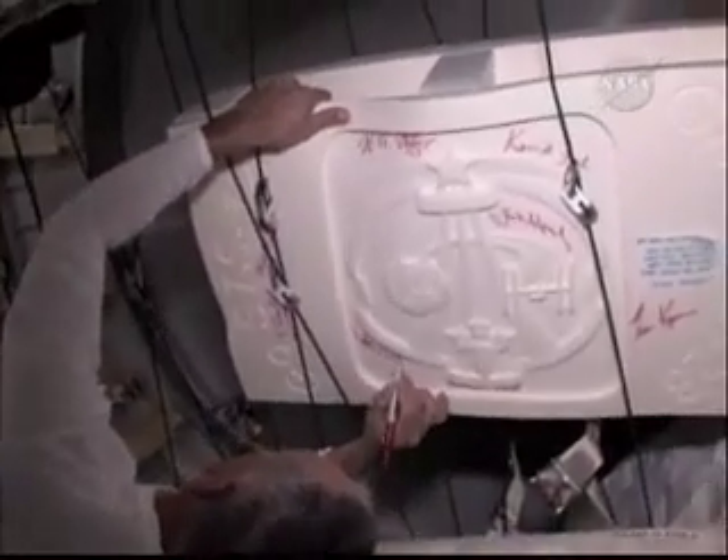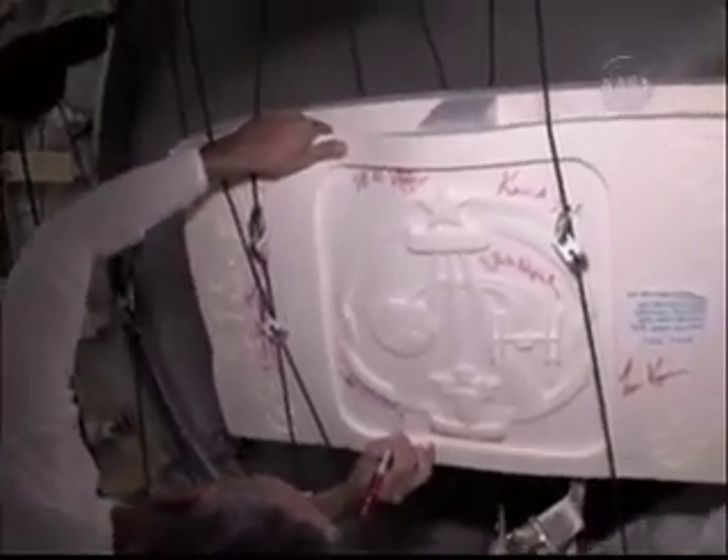This has been a very successful mission. The foam has been very well cut, and we appreciate everybody at KSC that packed that MPLM. Great job.